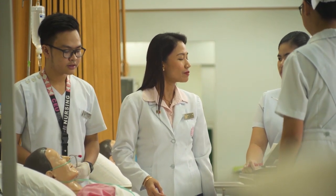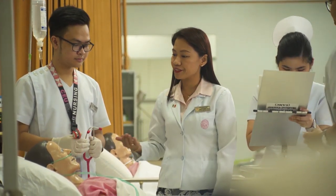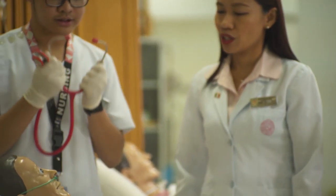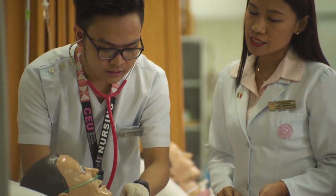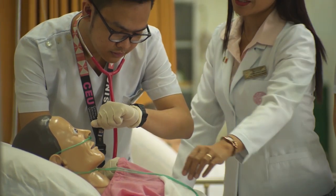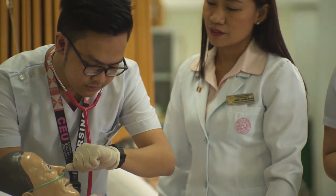Our nursing students can access the Nursing Arts Laboratory for lecture demonstration and hands-on training to better prepare them for their eventual stint in pediatrics, surgery, and other disciplines of nursing care.